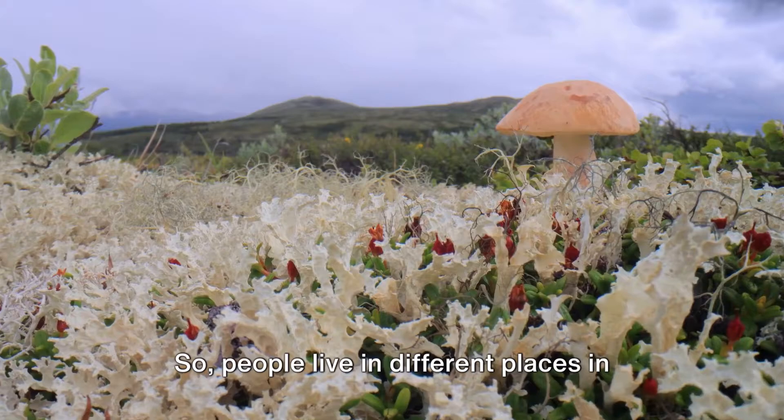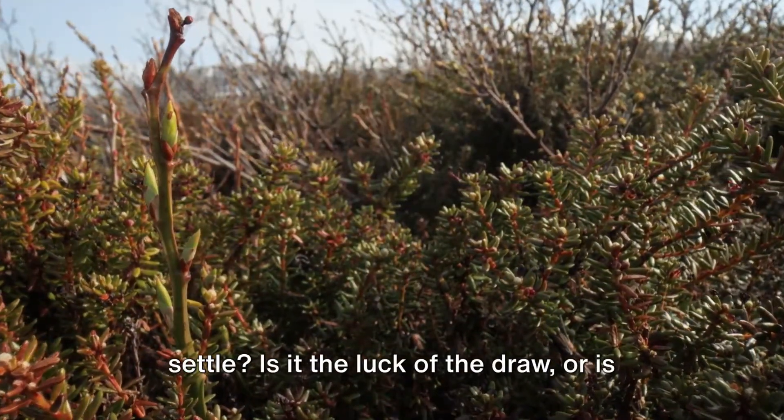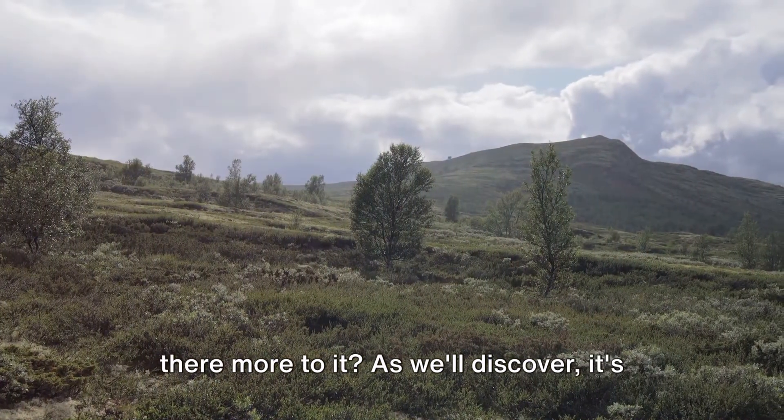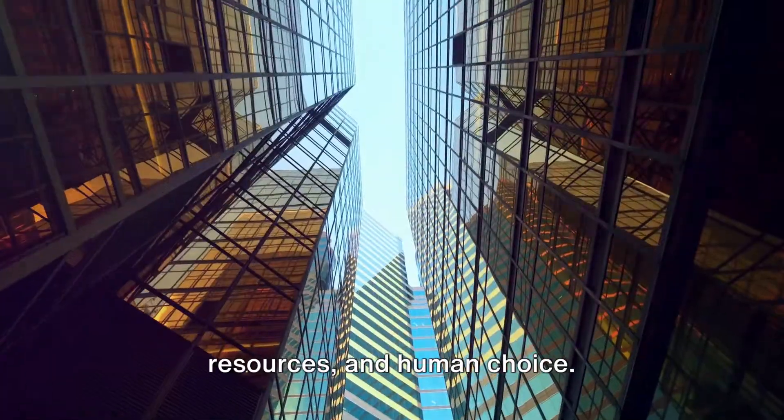So, people live in different places in different ways. But what decides where and how they settle? Is it the luck of the draw, or is there more to it? As we'll discover, it's a complex interplay of geography, resources, and human choice.